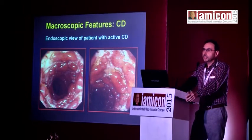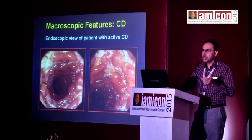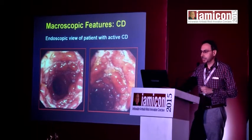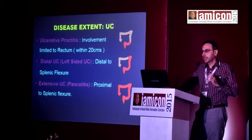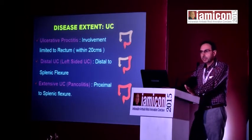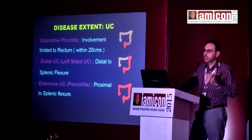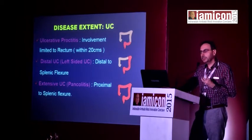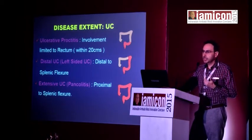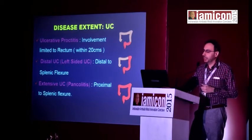Always suspect Crohn's disease in people with a chronic history of diarrhea, abdominal pain, fistualization, or other complications. For ulcerative colitis, classification depends on the extent of disease. If confined to the rectum, that's called proctitis, and treatment will differ from left-sided or more extensive or pan-colitis.